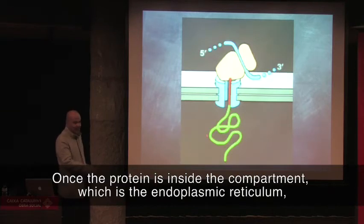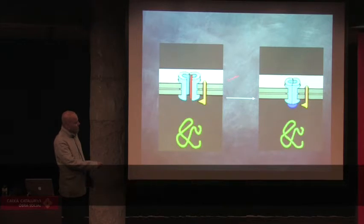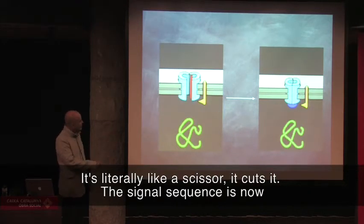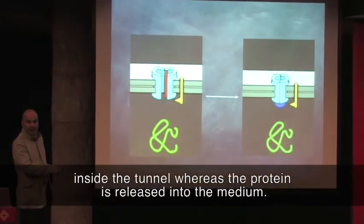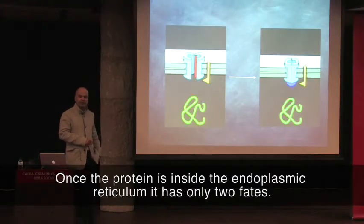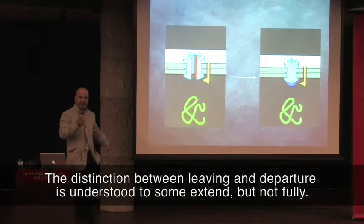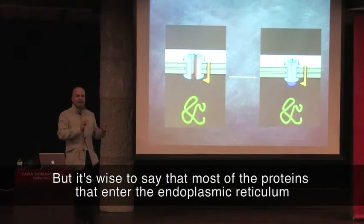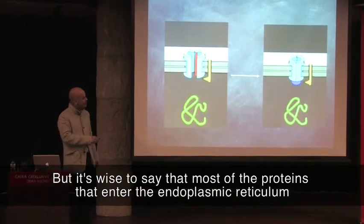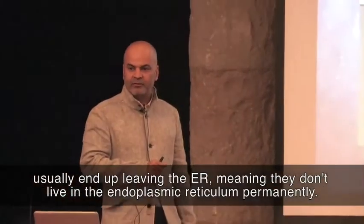Once the protein is inside the compartment — which is the endoplasmic reticulum — an enzyme, shown here in yellow, comes along and cuts it. It's literally like a scissor. It cuts it such that the signal sequence is now inside the tunnel, whereas the protein is released into the medium. Once the protein is inside the endoplasmic reticulum, it has only two fates: it can stay inside the endoplasmic reticulum or leave. The distinction between leaving and staying is understood to some extent, but not fully. Most proteins that enter the endoplasmic reticulum usually end up leaving the ER — meaning they don't live in the endoplasmic reticulum permanently.